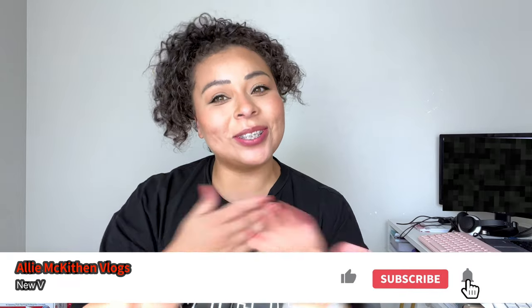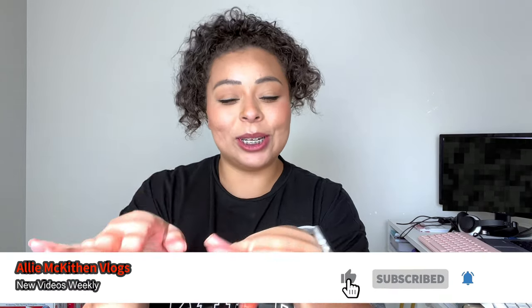Hey guys, welcome back. My name is Allie — if you're new here, I have changed my name to Allie McKitton Vlogs, so welcome. Today I wanted to show you guys something, and I'm so happy that this company decided to partner with me, because if you know anything about me, you would know that I absolutely love blue light glasses. I have like four pairs already, and Voo Glam reached out to me, which is a fashion-forward glasses company.